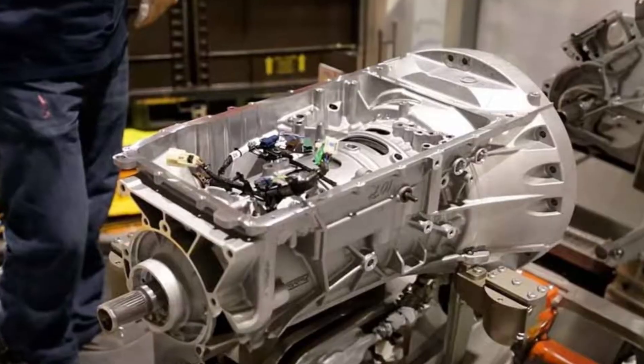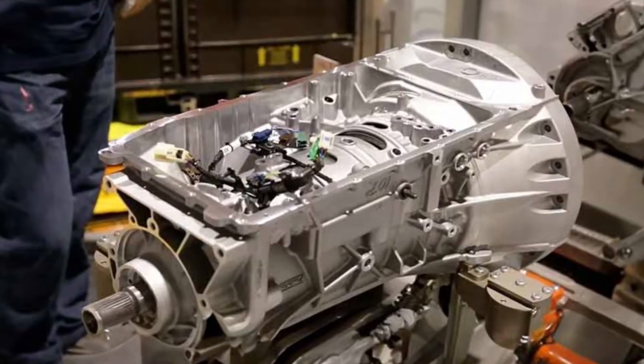The 6R80 transmission was made by ZF back in 2000, but the 10R80 was developed by Ford and General Motors in 2017. They added a lot of new technologies to this transmission, along with a lot of things that would cause damage to it. In fact, the 10-speed transmission is not the best thing Ford did for buyers of their cars.